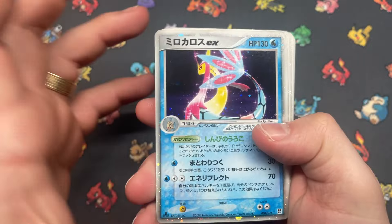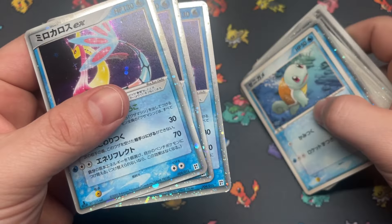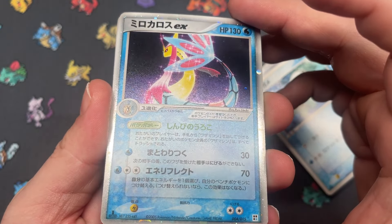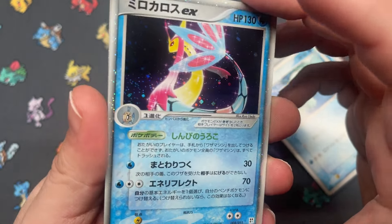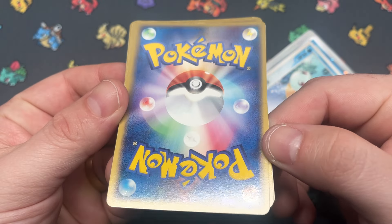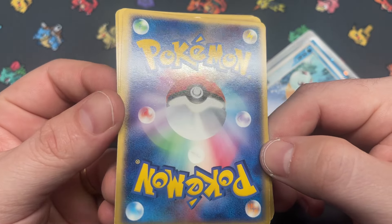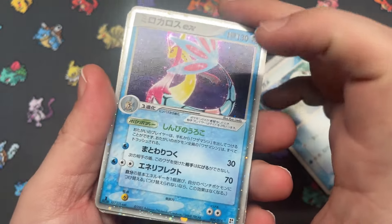Then we have Miltank EX from the quarter deck — three copies of Miltank. I don't think I've graded a 10 of this. I feel like if there's as many copies as I've bought it's inevitable at some point. The back of this one doesn't look too bad — a little bit of whitening in the left corner there.